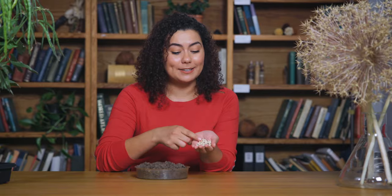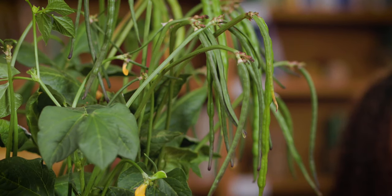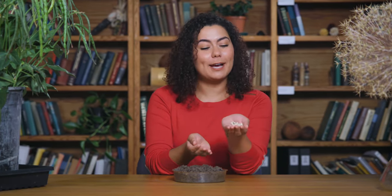The small but mighty cowpea is gaining traction as knowledge and awareness of its benefits and versatility continues to grow — especially as the climate heats up. Drought, heat, poor soil? Bring it on. That's where cowpeas do best.